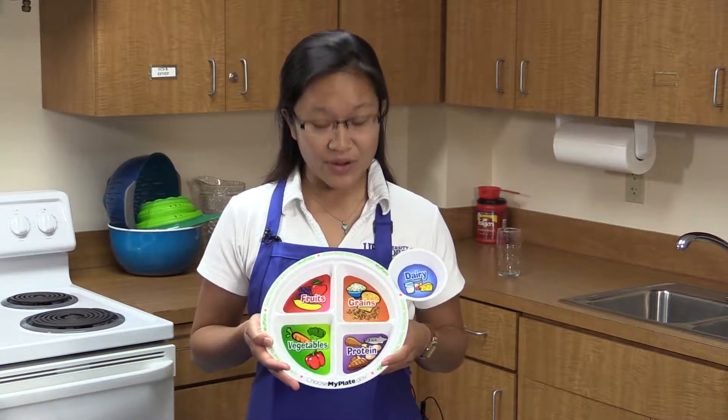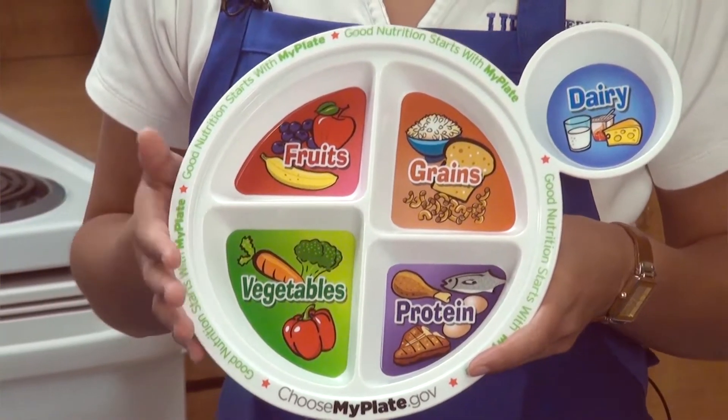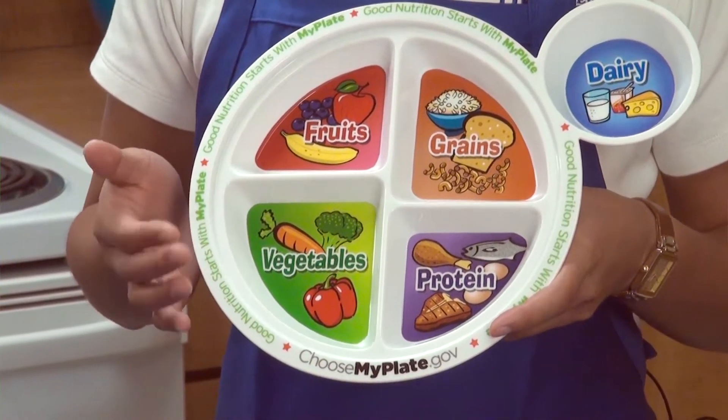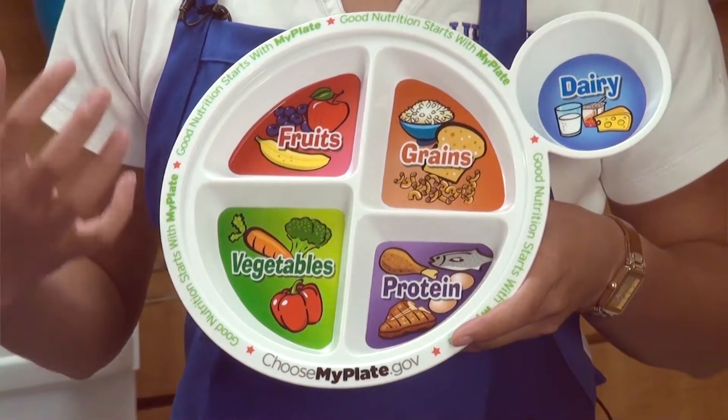Hi, I'm Whitney Fung with the University of Florida IFAS Extension and Intigent Health Care. Welcome back for some tips on eating healthy. Today we're on tip number five: make half your plate fruits and vegetables.